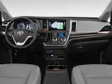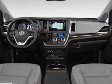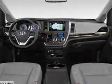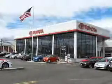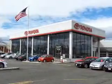Inside you'll find a heated steering wheel, third-row seats, heated seats, Bluetooth connectivity, digital radio, Sirius XM satellite radio, an auxiliary input, and steering wheel controls.